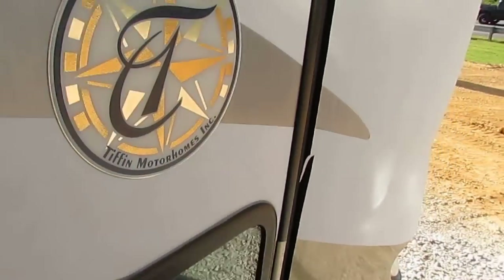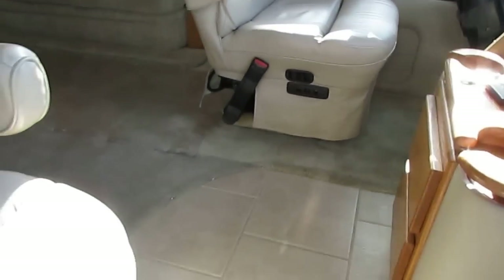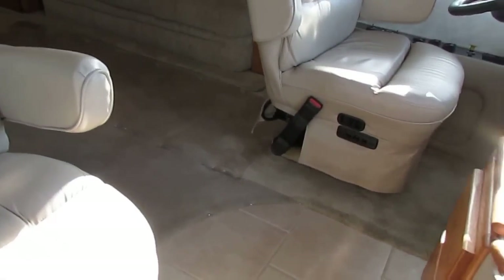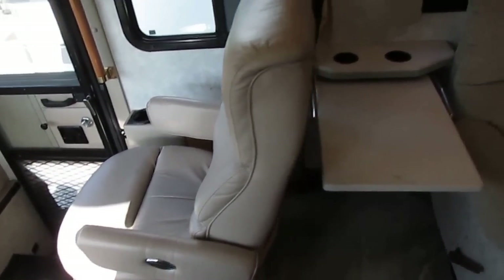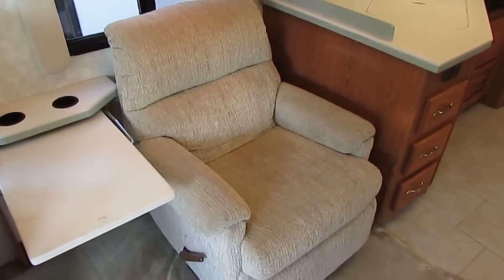As we step inside, the quality gets you right off the bat. Flexsteel leather captain's chairs, real ceramic tile floor. Both chairs are power, and the passenger side acts like a recliner with a footrest — you can swivel it around to have an extra seat at the fold-up table. You've also got another recliner right there.